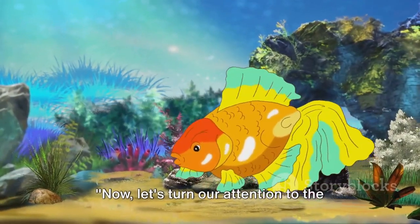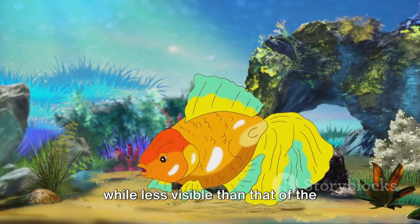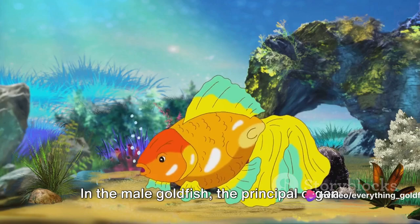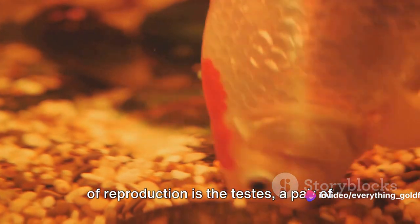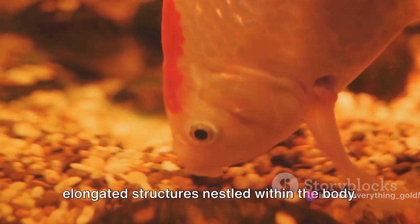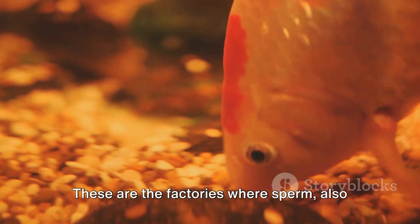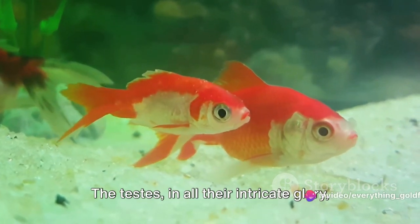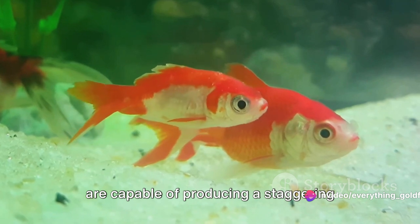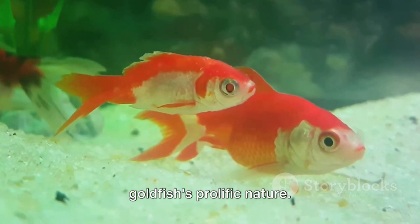Now let's turn our attention to the male goldfish. His role in the reproductive process, while less visible than that of the female, is no less vital. In the male goldfish, the principal organ of reproduction is the testes, a pair of elongated structures nestled within the body. These are the factories where sperm, also known as milt, is produced. The testes are capable of producing a staggering number of sperm, a testament to the goldfish's prolific nature.